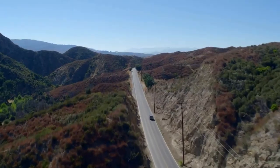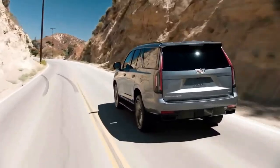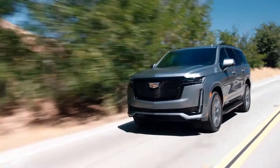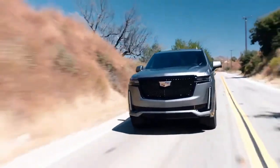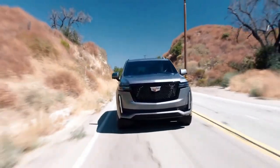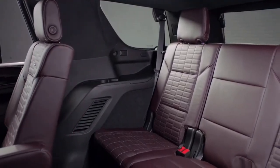and HD surround vision cameras with many different view options. Underneath the Escalade sits a longer wheelbase and new independent rear suspension that allowed Cadillac engineers to transform the ride and handling dynamics of the 2021 Escalade. Thanks to the independent rear suspension, engineers didn't need to compromise between cargo and passenger room, creating a 41% increase in third row legroom,